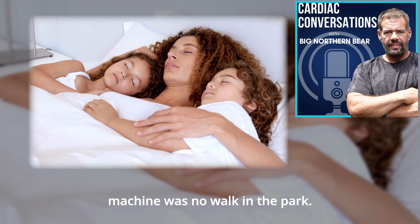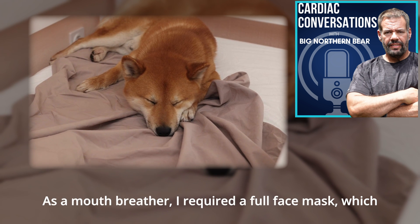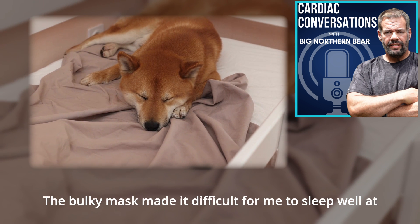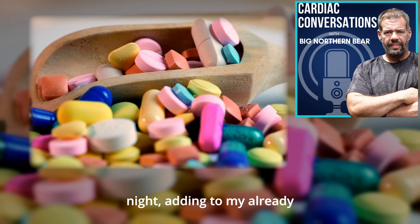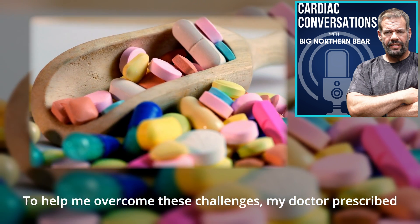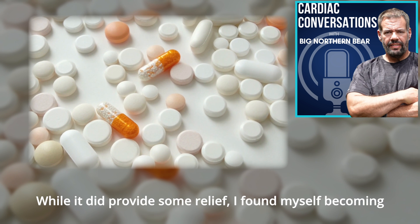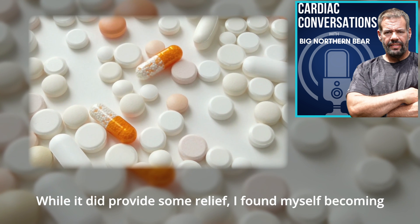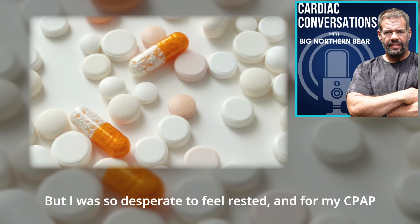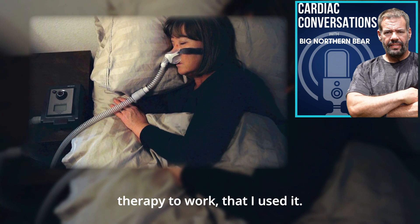Adjusting to life with the CPAP machine was no walk in the park. As a mouth breather, I required a full face mask, which made the experience even more uncomfortable. The bulky mask made it difficult for me to sleep well at night, adding to my already significant struggles with sleep. To help me overcome these challenges, my doctor prescribed a potent sleep aid. While it did provide some relief, I found myself becoming increasingly dependent on it to be able to sleep. But I was so desperate to feel rested and for my CPAP therapy to work that I used it.